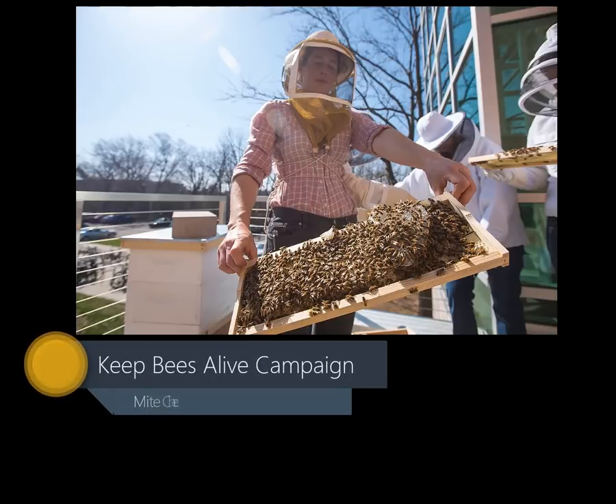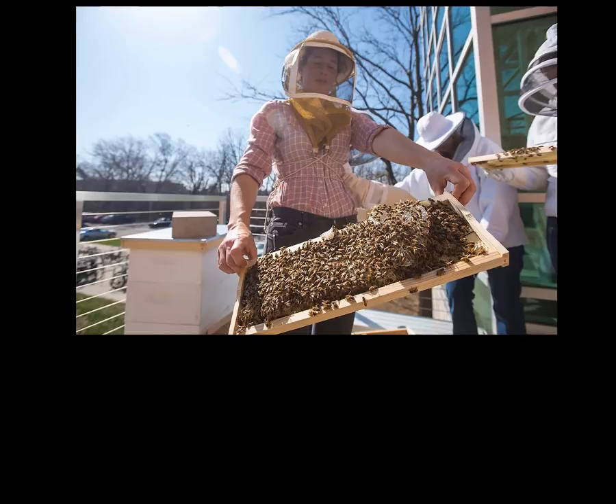Hello and thanks for taking the time to learn about bees with me. My name is Megan Milbrath and I've been a beekeeper for almost 25 years, and I work in honeybee extension and research at Michigan State University.